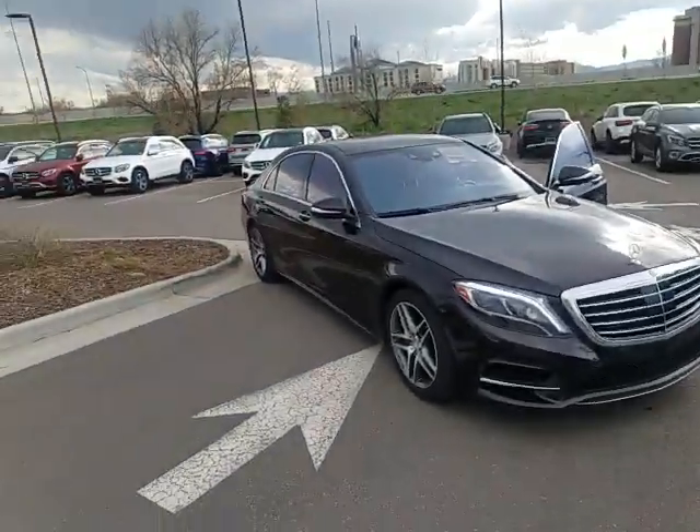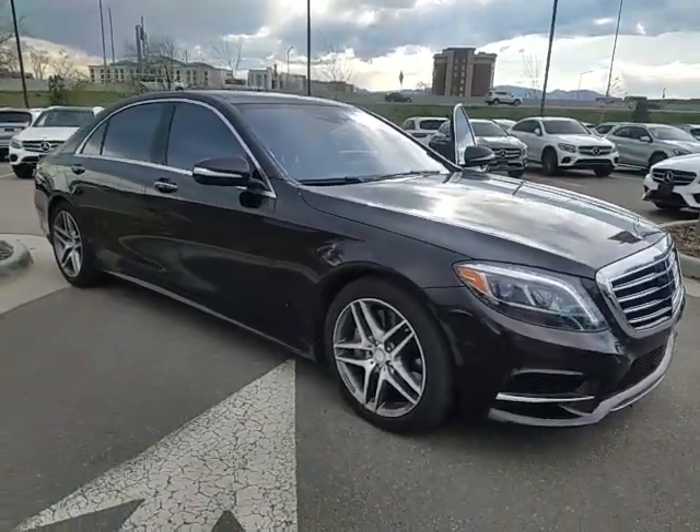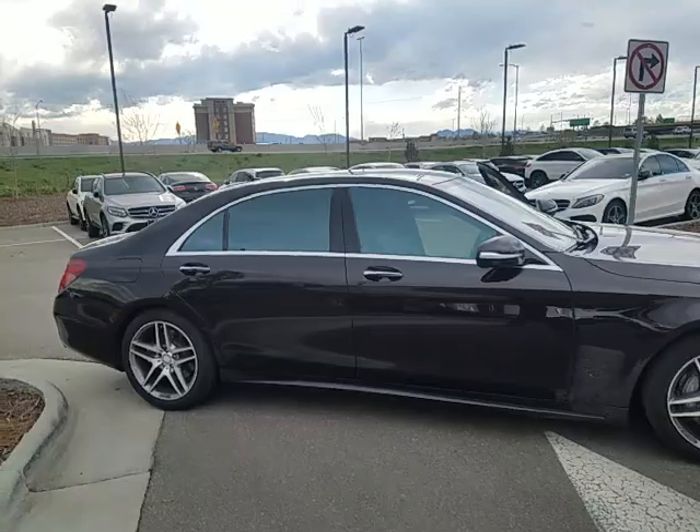Thomas with Mercedes-Benz of Westminster, and here is the S-Class ruby black that you are interested in. I thought I would just send you a video — it's probably easier. Hopefully you can see the really cool metallic ruby black.